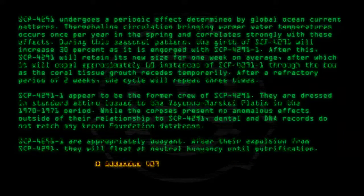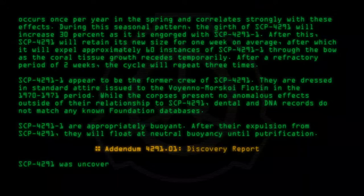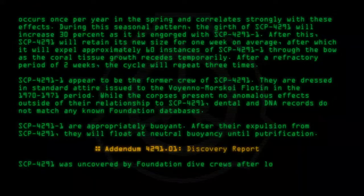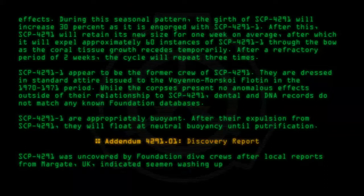Addendum 4291-01 Discovery Report: SCP-4291-1 was uncovered by Foundation Dive Crews after local reports from Margate, UK, indicated semen washing up onshore.